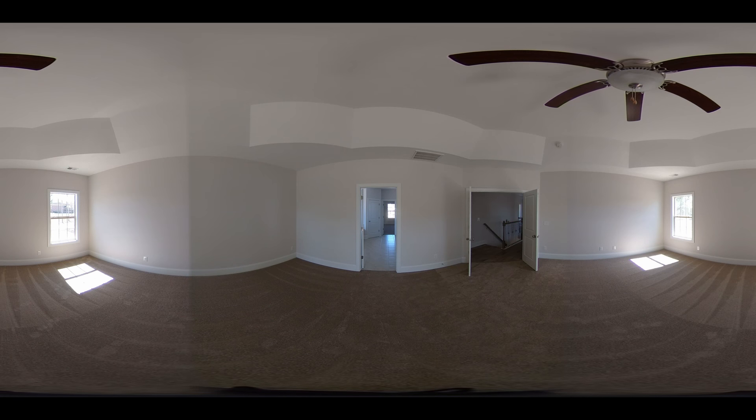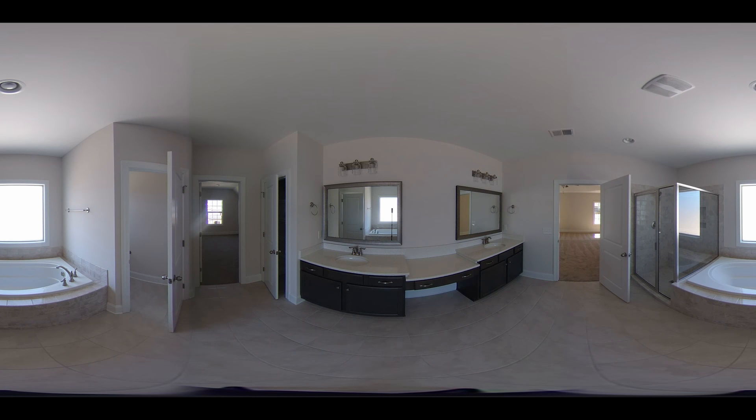The owner's suite is located on the second floor. It features a tray ceiling and an en suite bathroom, very much like a spa. It features his and her sinks, a water closet, garden tub with separate shower, and a linen closet.